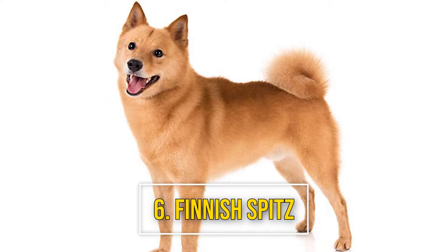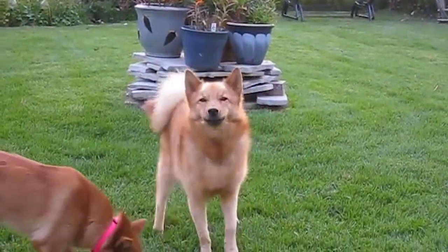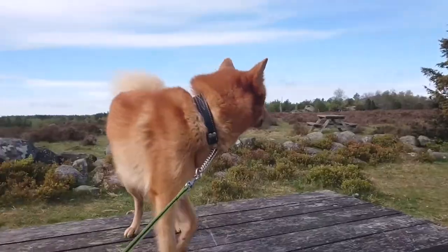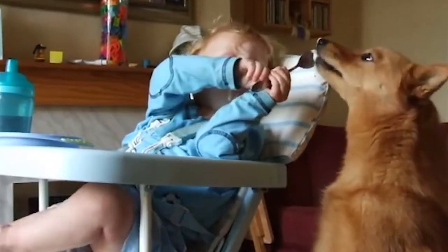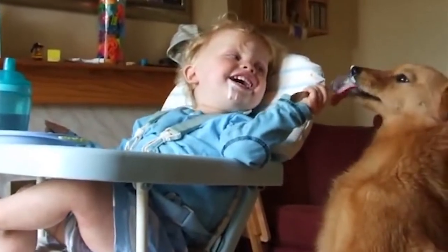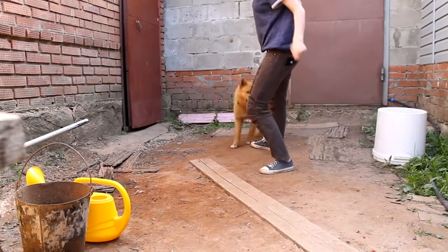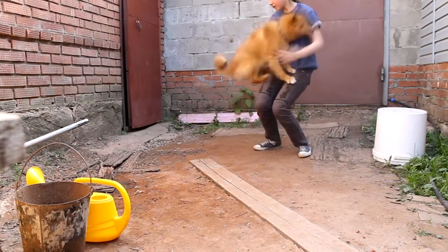Number 6: Finnish Spitz. Often called the barking dog, the Finnish Spitz is a highly energetic breed that requires a significant amount of daily exercise for both its physical and mental well-being. These dogs can make loving family pets, but they're prone to barking out of boredom when their exercise needs aren't met.